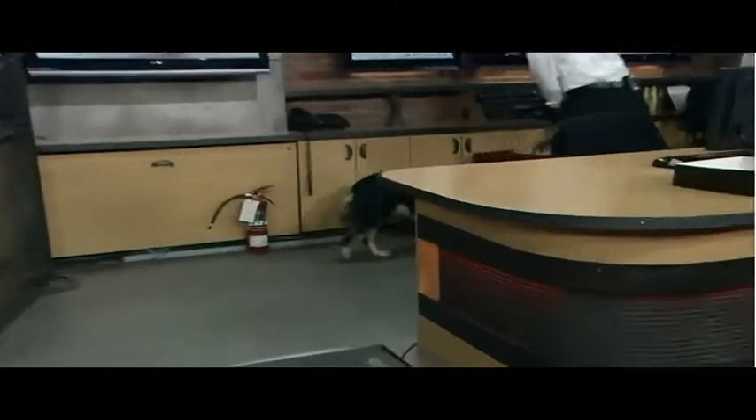Welcome back to Animal House Calls. Goldman Purity Pest Control, do your thing. Michael, what are you doing? We're looking for bed bugs.